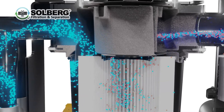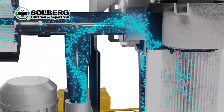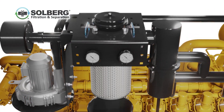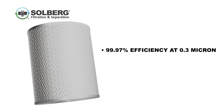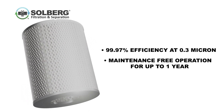After passing through the element, the filtered and clean blow-by can then be safely vented to atmosphere or re-ingested back into the engine. The replaceable separator element offers up to 99.97% removal efficiency at 0.3 micron over an extended time frame, allowing maintenance-free operation for up to one year before an element change is required.